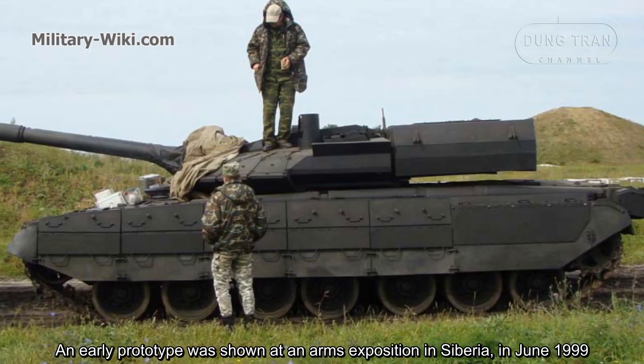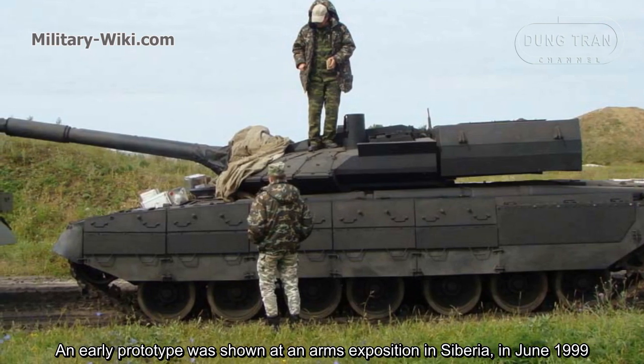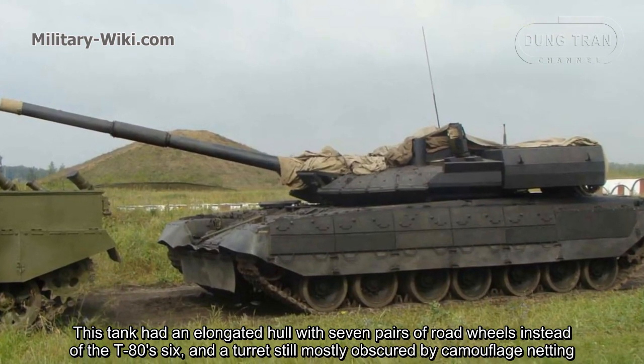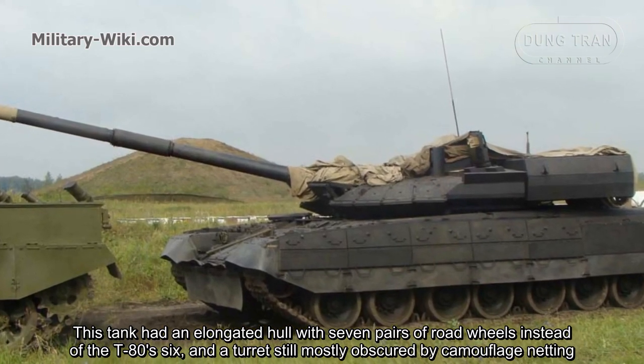An early prototype was shown at an arms exposition in Siberia in June 1999. This tank had an elongated hull with 7 pairs of road wheels instead of the T-80's 6, and a turret still mostly obscured by camouflage netting.